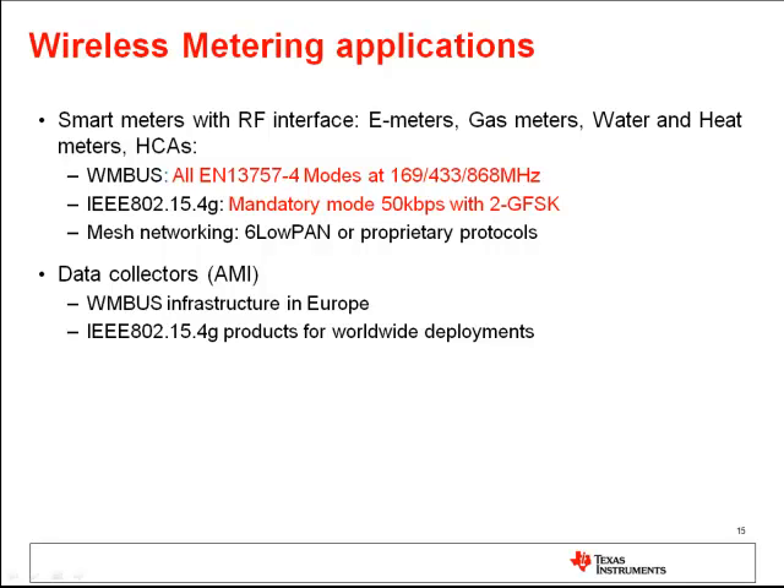The CC1120 family will support all relevant wireless M-Bus modes for the frequencies 169, 433, and 868 MHz. There is a mandatory mode defined as 50 kbps with 2GFSK modulation, which is of course supported by all performance line devices by TI. The common expectation in the metering industry is that IEEE 802.15.4g will become a worldwide deployed protocol for sub-1 GHz communication. The CC1120 devices are not only suited for use in meters but also on the other side as data collectors or AMI infrastructure products.